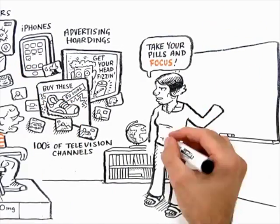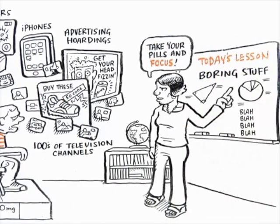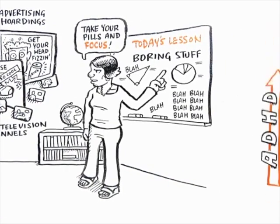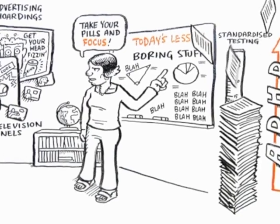From what? Boring stuff, at school, for the most part. It seems to me it's not a coincidence totally that the incidence of ADHD has risen in parallel with the growth of standardised testing.